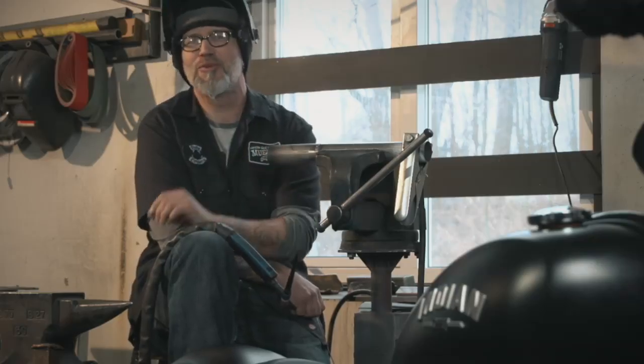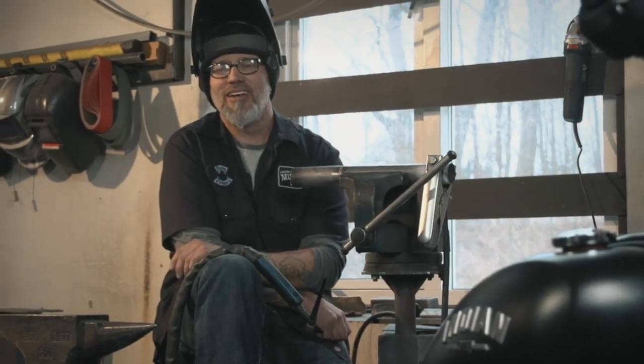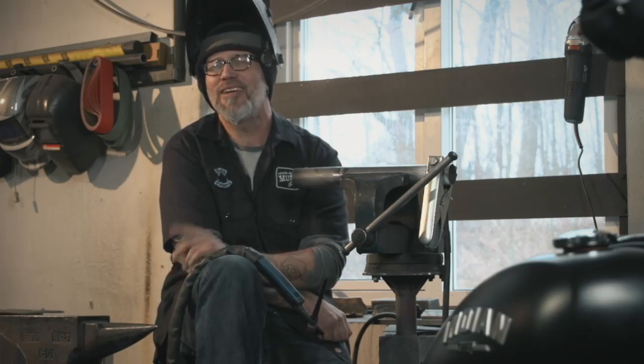Everything — the whole image was just so cool. That bike, that stance, everything was just right. It was just badass. And I still think I have that magazine somewhere. I kept it, for sure.